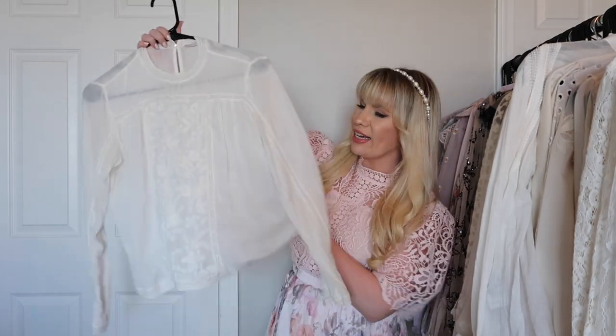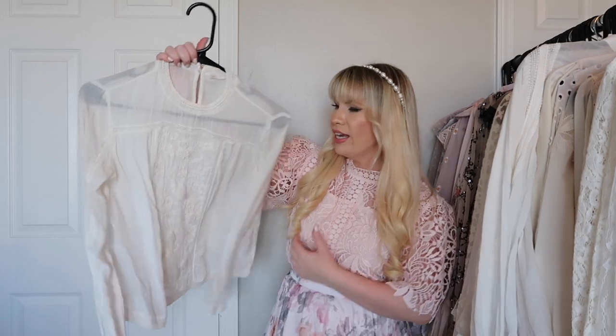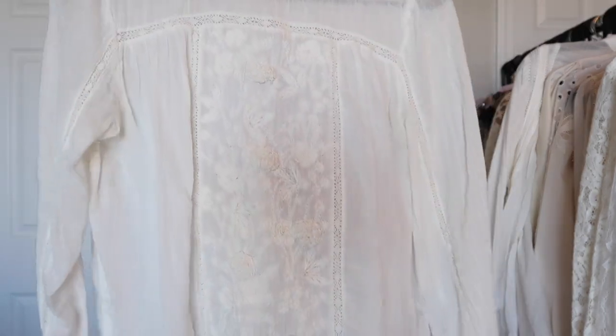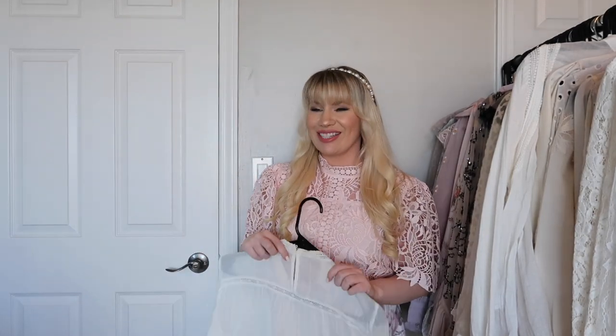This is an older one from Zara and I used to wear it all the time. It's very pretty — it has that light gauzy fabric, very similar to the Bash one, with some embroidery at the front. I haven't worn it in a while so I feel like I need to try it on just to make sure it still fits.